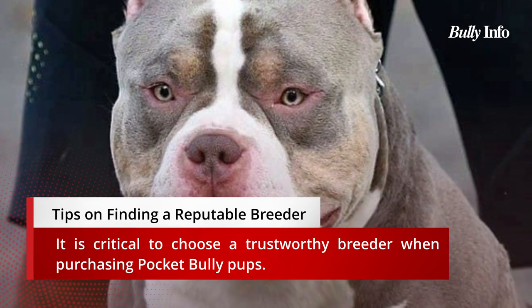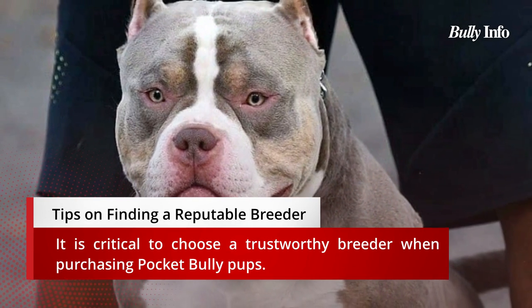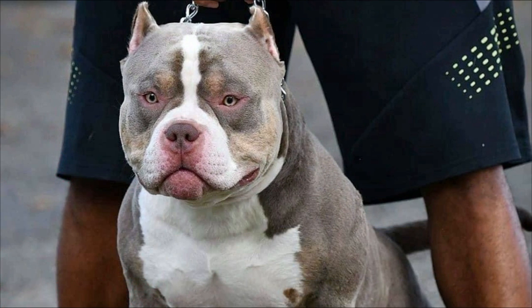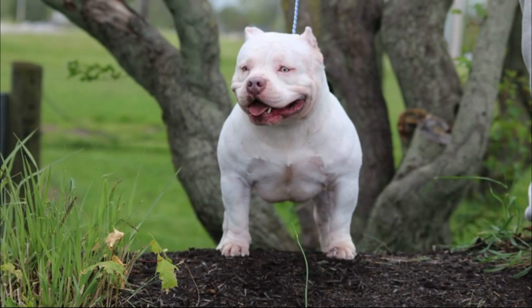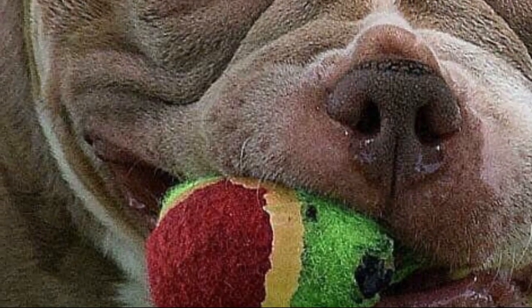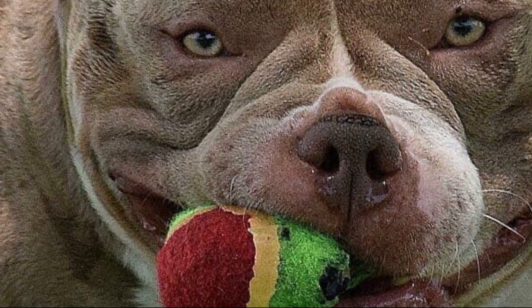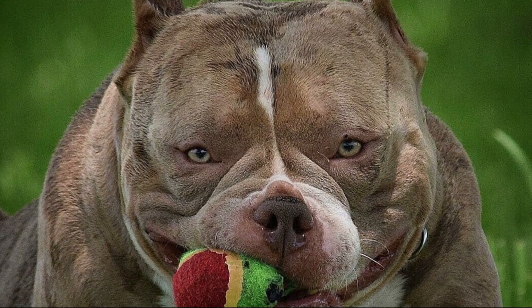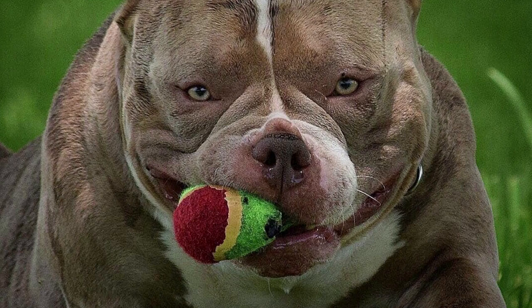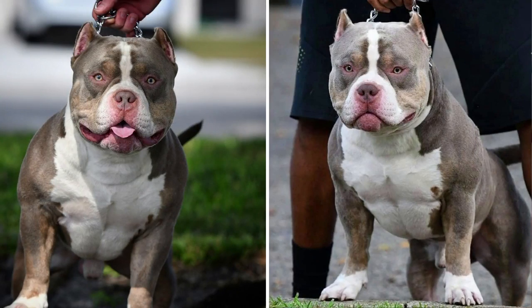How to choose a reputable breeder. Choosing a reputable breeder is essential when buying pocket bully puppies. A capable breeder will have health certificates for the parents of the puppies and be able to inform you of any health concerns the puppies may have. Reputation: before you decide to purchase a puppy, be sure to research the breeder. A reputable breeder will be well-known and able to offer references and health certifications.